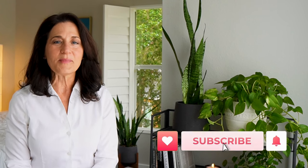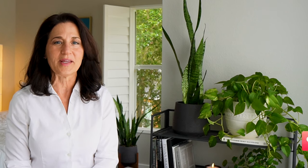Hi everyone, it's Liz. Welcome to Balance & Rhythm, where we talk about interior design and ways to make the most of our homes to create happiness, health, and well-being.